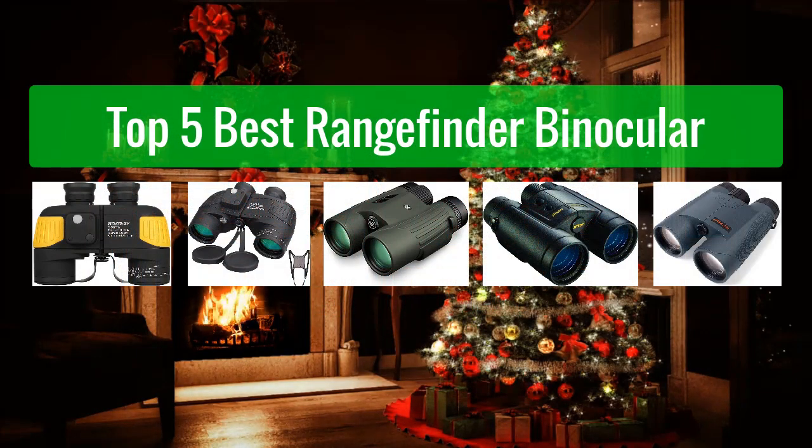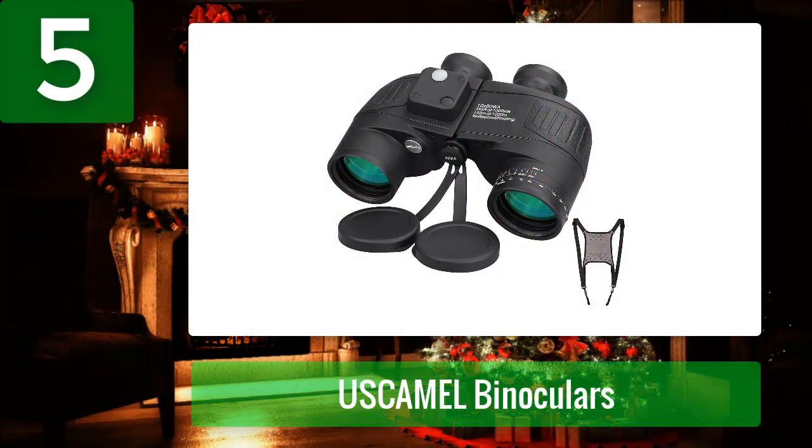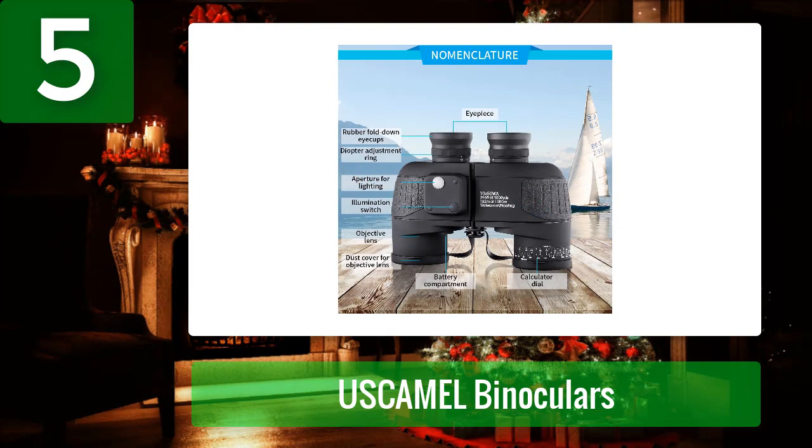Top 5 best rangefinder binoculars. Number 5: Uskimal Binoculars. These ultimate marine binoculars are suitable for traveling, concerts, sailing, and watching games. They come with a strap for easy carrying, tripod connectivity for stability, and nitrogen gas to prevent internal fogging. They also resist contaminants like dust and dirt.